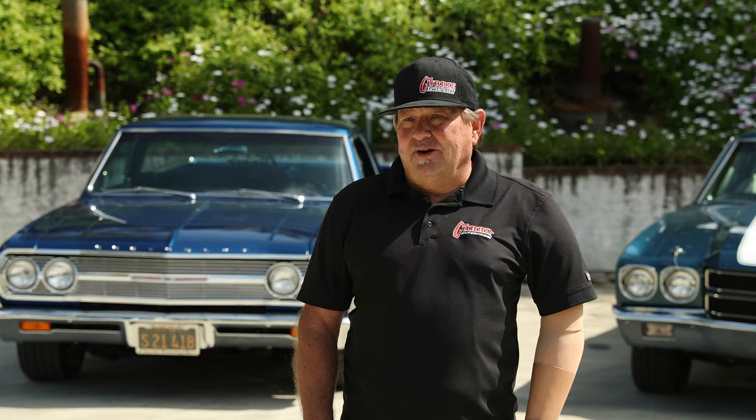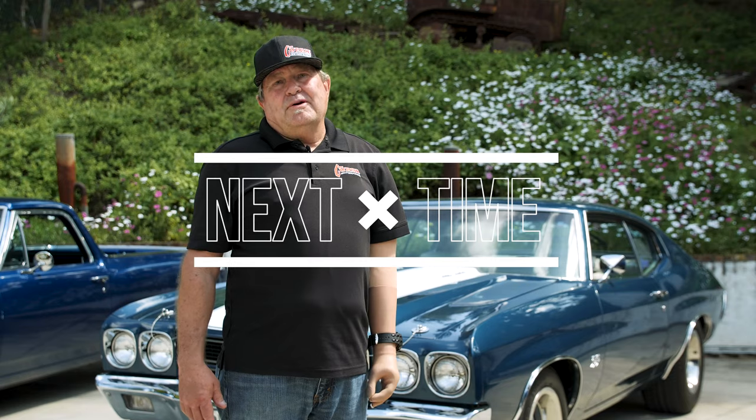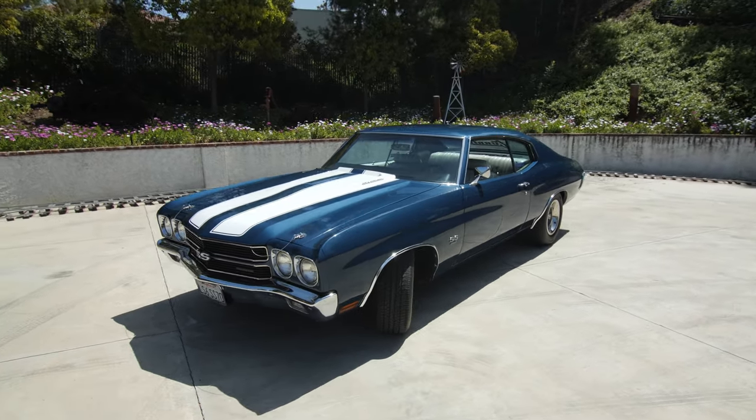Thanks for watching and checking out my car. Today I'm going to be talking about my '70s Vette LS6 car that I acquired over 20 years ago, and what I've done to it since then.